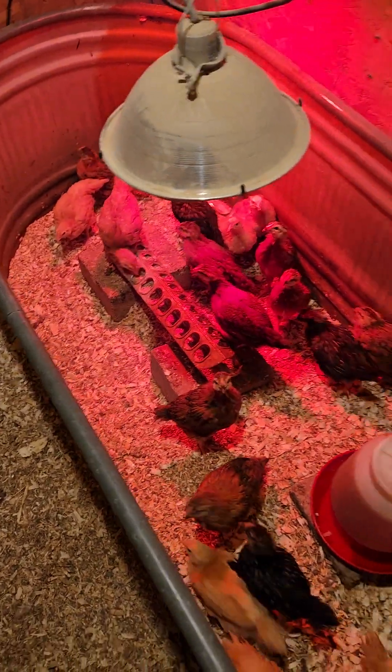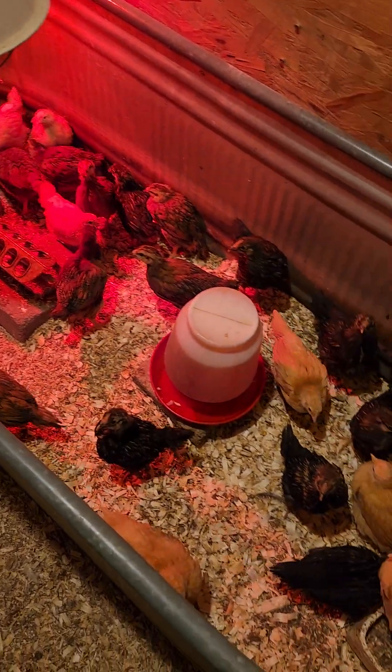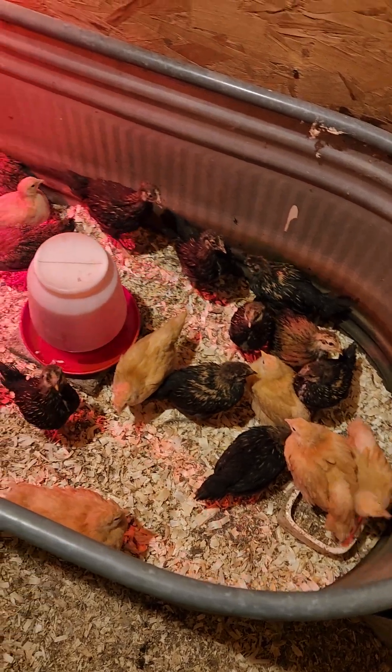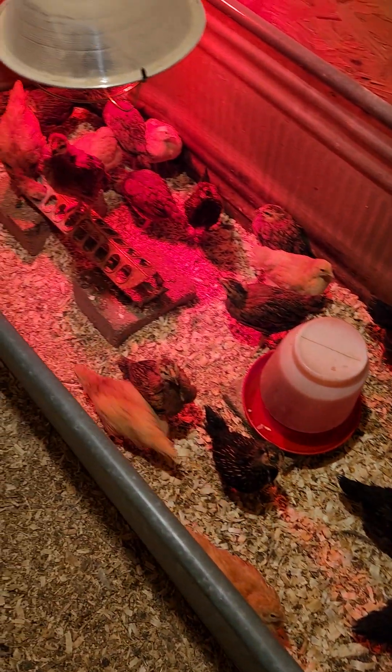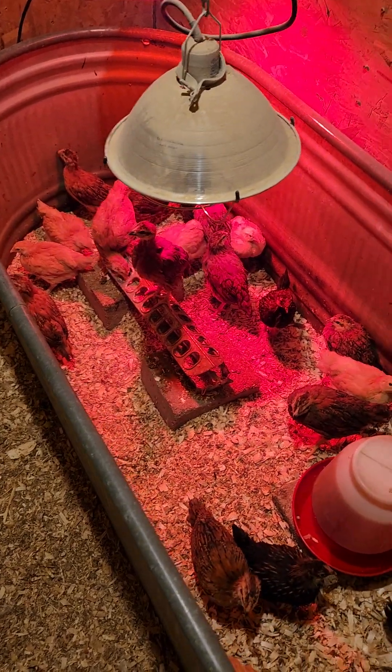Raising birds in December is not for the faint of heart — it's actually quite difficult. I do have access to a heated shop if things were to get really cold and it became too drafty in here. I would be able to move them over to the shop and raise them there.